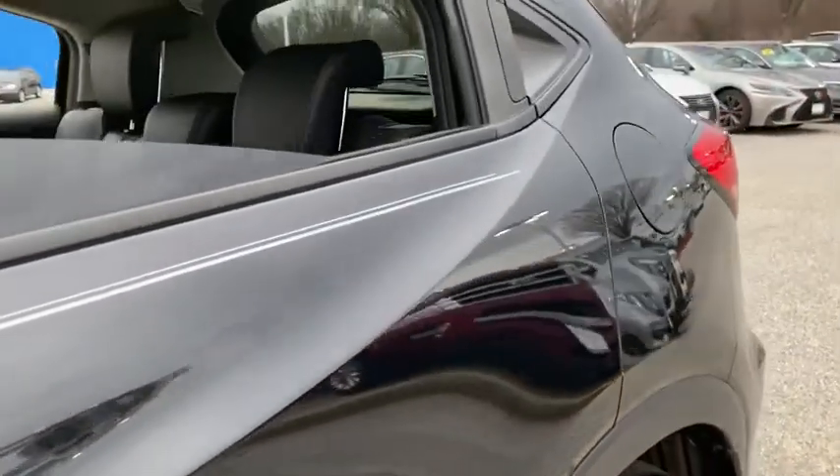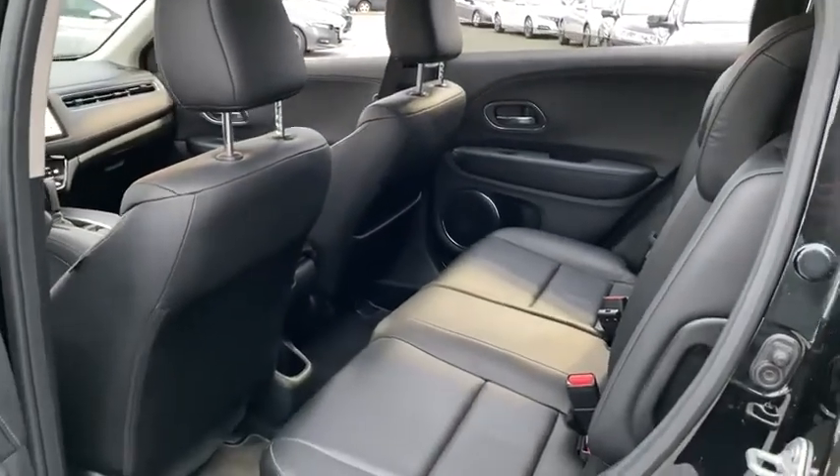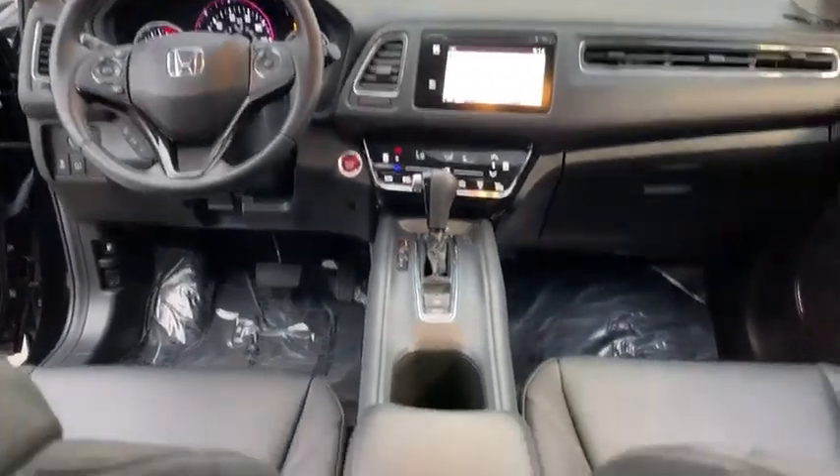Leather-wrapped steering wheel, Bluetooth, adjustable steering wheel, power steering, cruise control, floor mats, four-wheel disc brakes, keyless start, aluminum wheels, auto-dimming rear-view mirror, rear defrost.